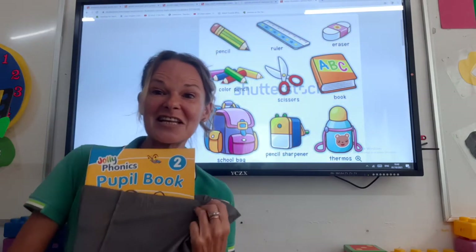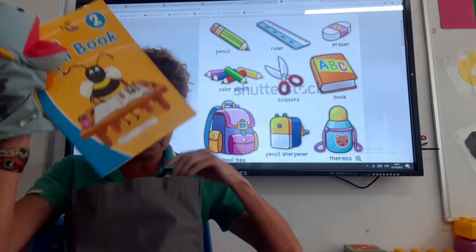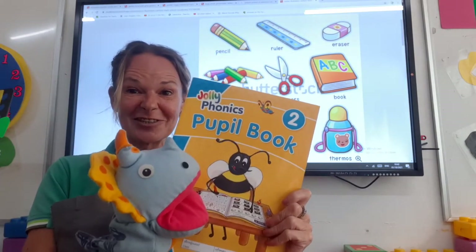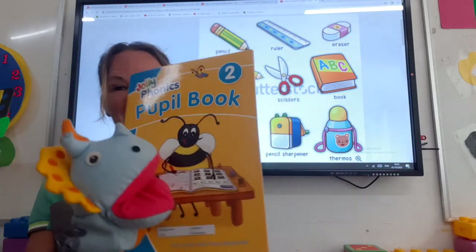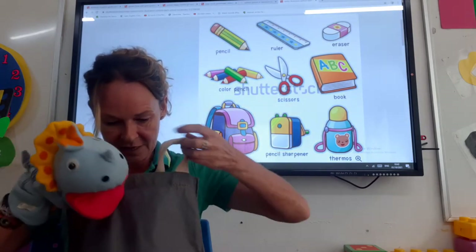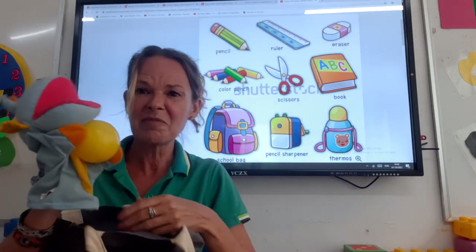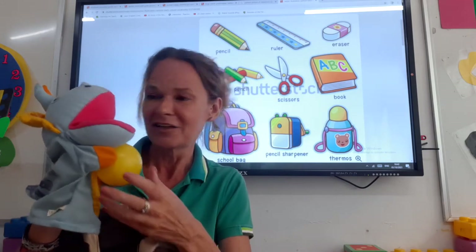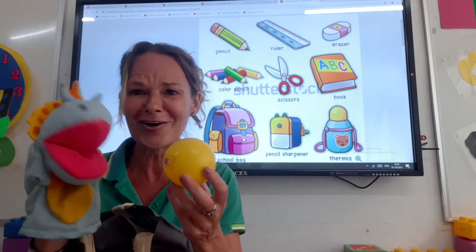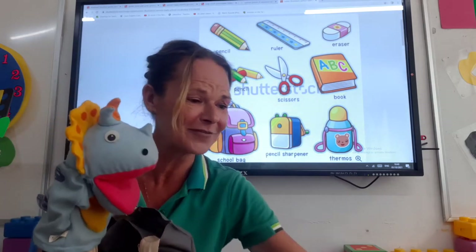Let's have a little look what Dina's got in her bag. We've got a book. Does Dina need to take her book to school? Yes she does. So we can put this over here. Now let's have another little look. A ball? Dina? Really? Does Dina need to take her ball to school, boys and girls? No, she doesn't. You can leave that at home, Dina. We've put the ball over here.